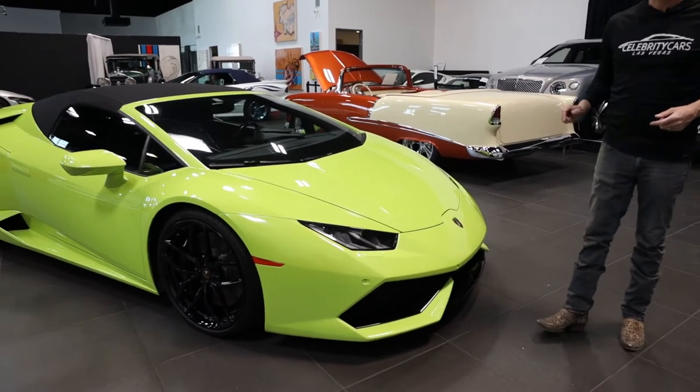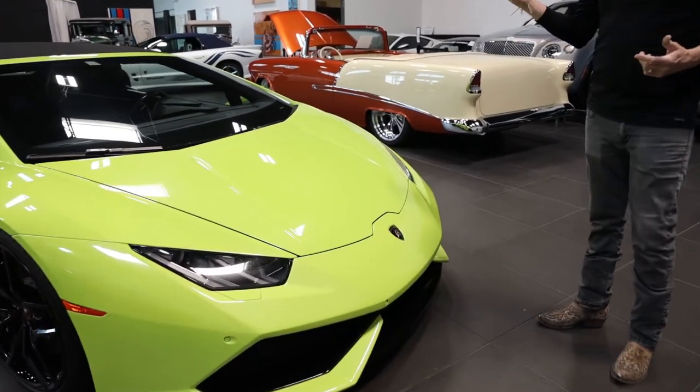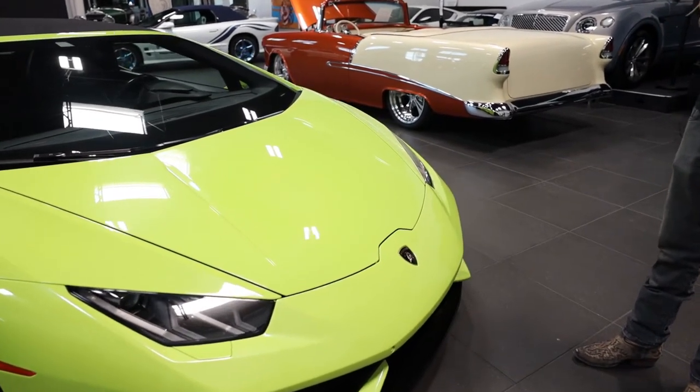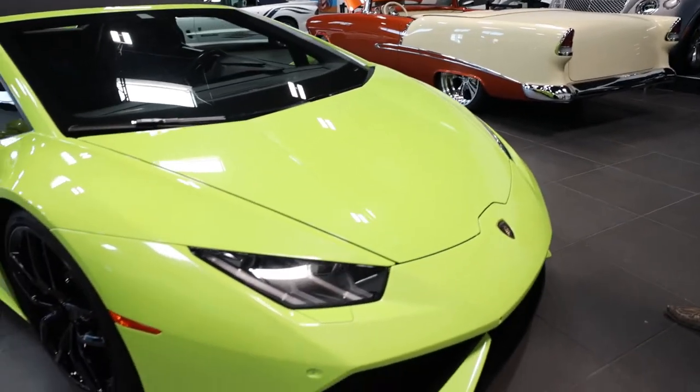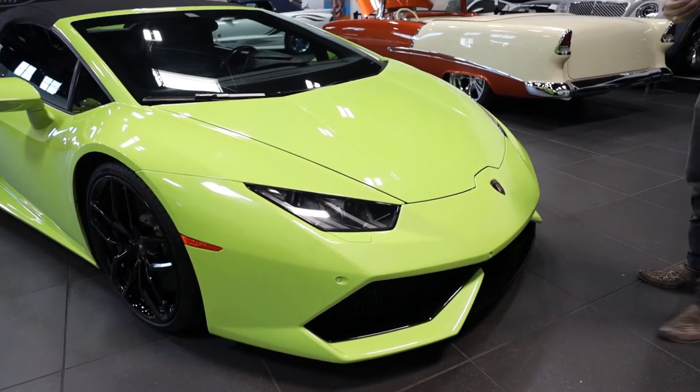35,000 original miles, just over, full service, and it's a 2017. It looks absolutely wonderful. Is it perfect? No. And that's what we're going to go over. Let's just start in the very front of the car.